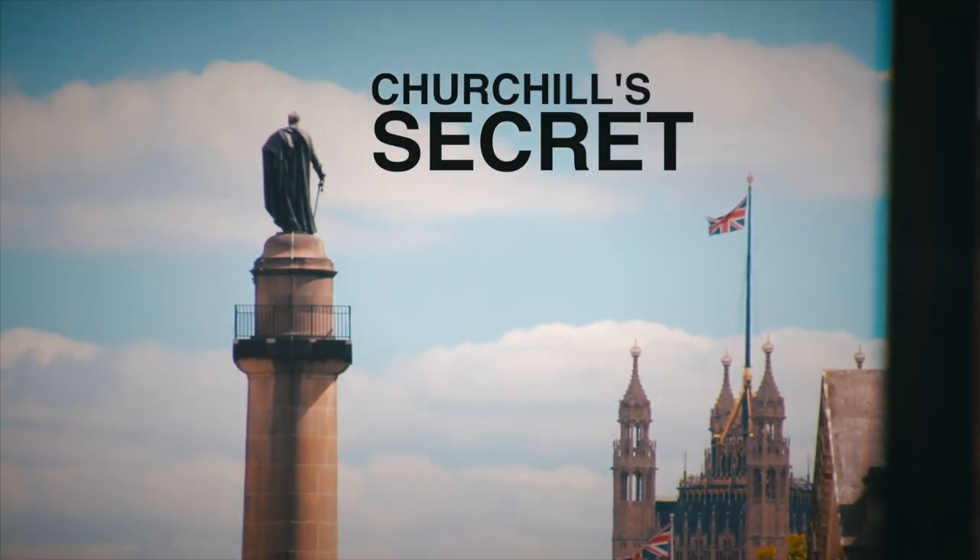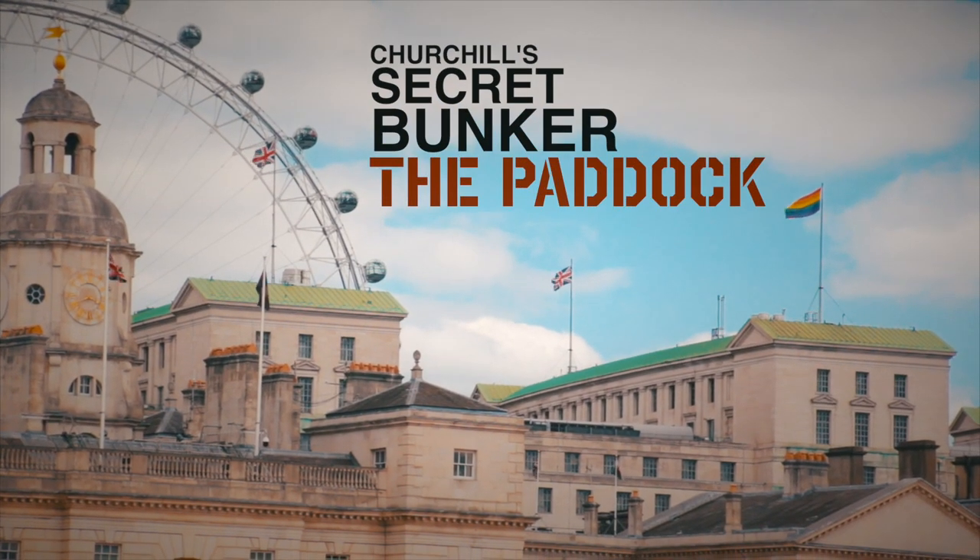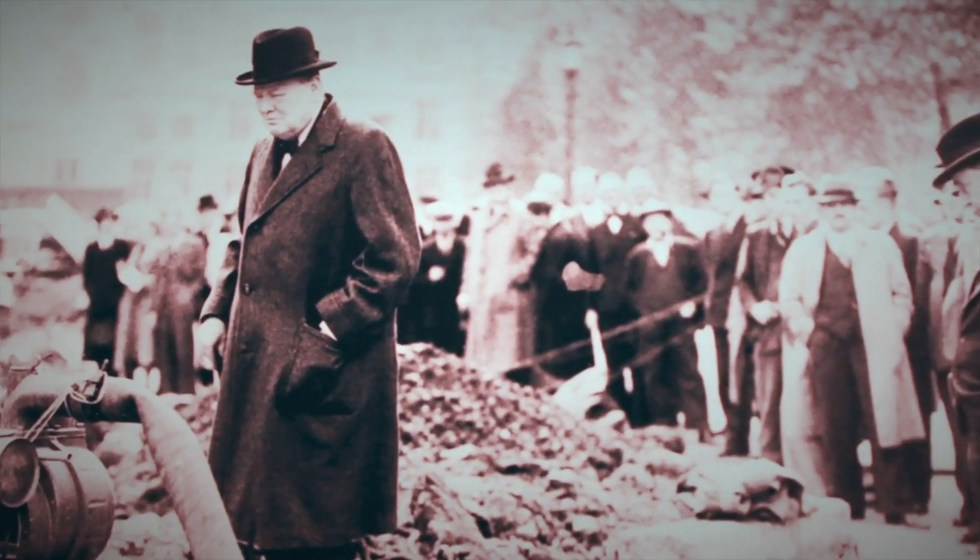Good morning. Today we'll talk about London during World War II. During World War II, London was heavily bombed by the Luftwaffe during the Battle of England. And while a German invasion seemed almost inevitable, the British military was leading the army from here.